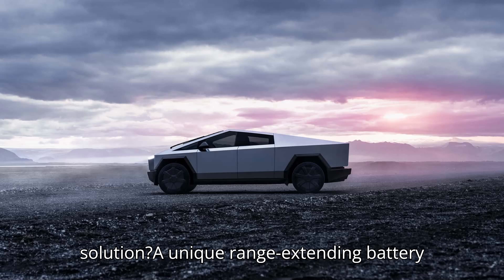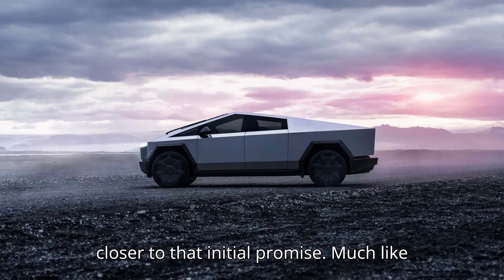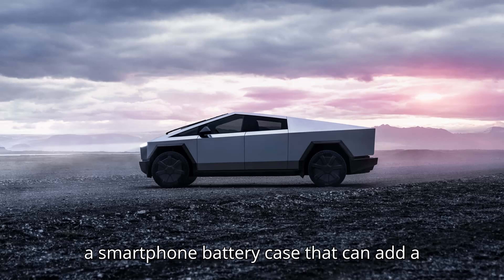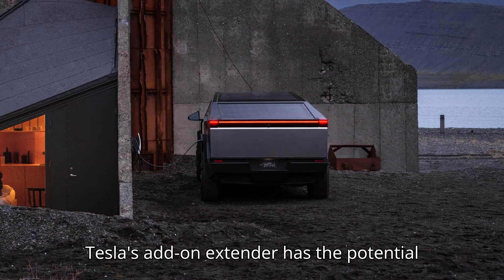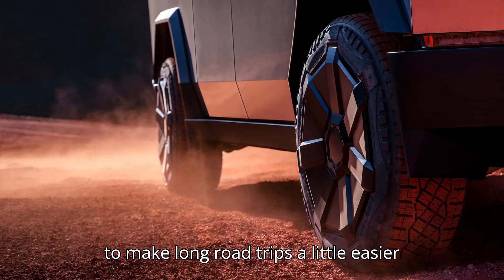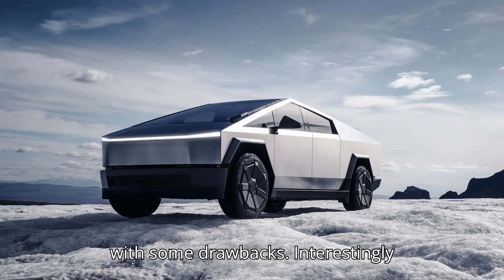The solution? A unique range-extending battery that boosts the electric pickup's range closer to that initial promise. Much like a smartphone battery case that can add a couple of hours of screen-on time, Tesla's add-on extender has the potential to make long road trips a little easier on the nerves. But just like the aforementioned battery case, it comes with some drawbacks.